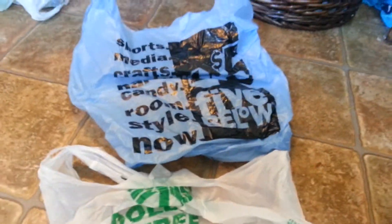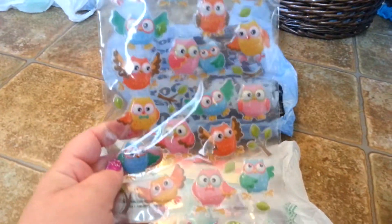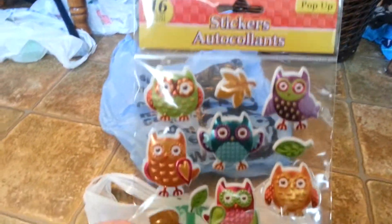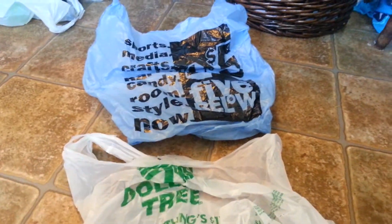And also picked up — I love owls — so I picked up two Puffy Owl sticker sets. I think these are adorable. Don't know what I'll do with them, don't care, because I just wanted them because they're darn cute. So that's it from Dollar Tree.